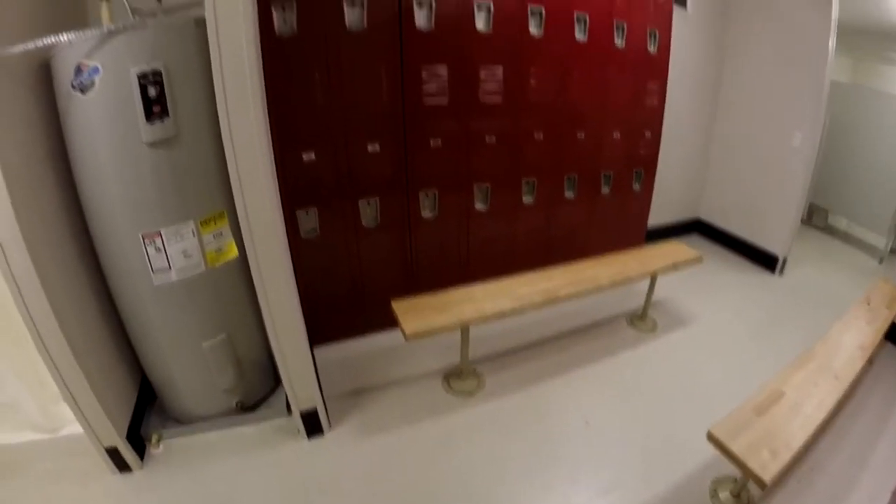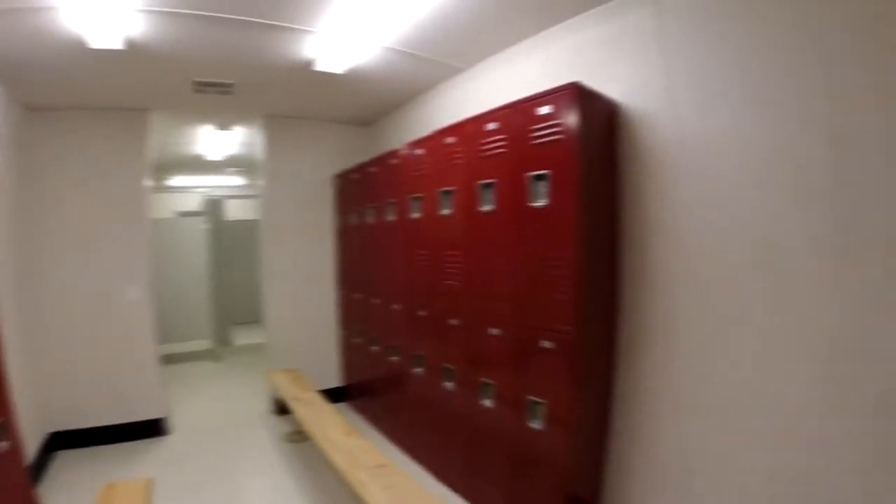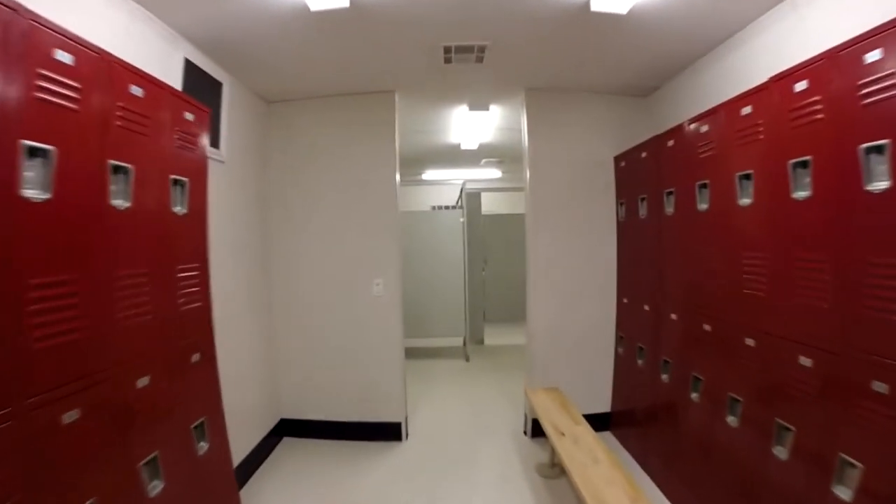Our units are equipped with large showers, changing areas with lockers and benches, all designed to maximize occupancy while also maintaining privacy.